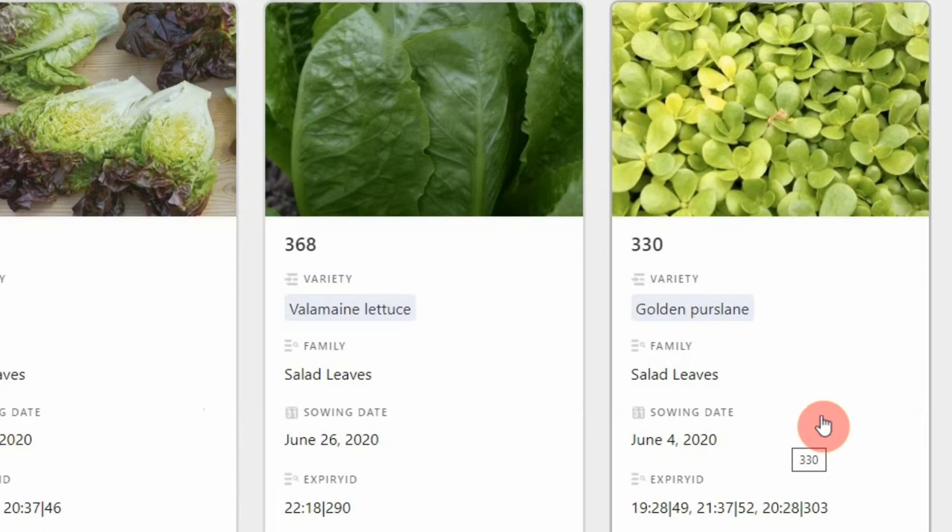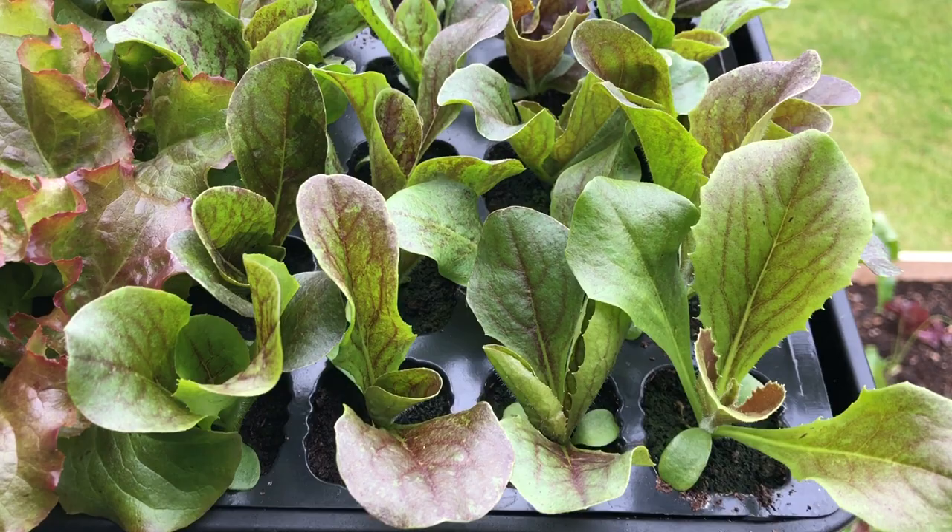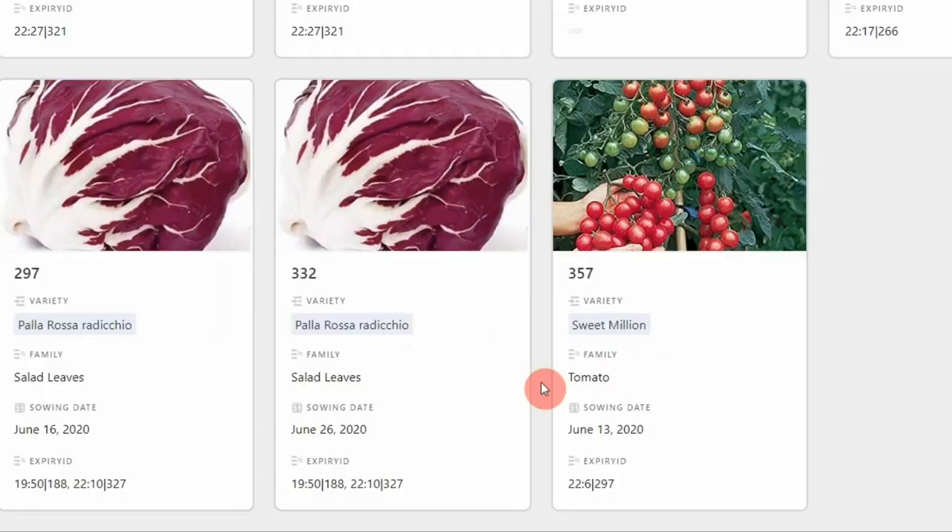We love golden purslane — we've got two beds planted already and this is the third. The plants do run out of steam when you're harvesting them as hard as we do, so I do try to get a successional sowing. Then some radicchio — two successions, another one coming in July. We really like radicchio; it adds great colour to winter salad mixes since there's not much red otherwise, and it's nice and crunchy and very tasty.